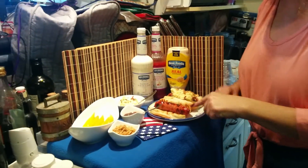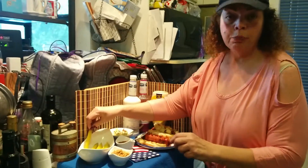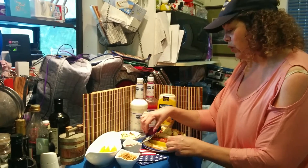Now I've got my chicken apple sausage and I am first — don't forget the kosher pickle, because the nice Jewish girl always needs a kosher pickle on her hot dog, on her everything.